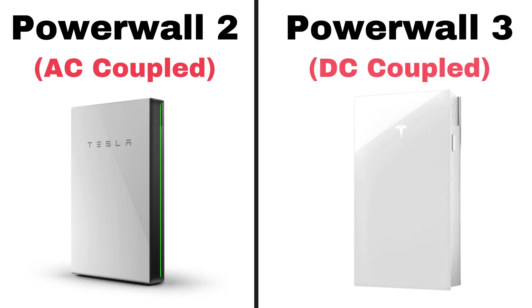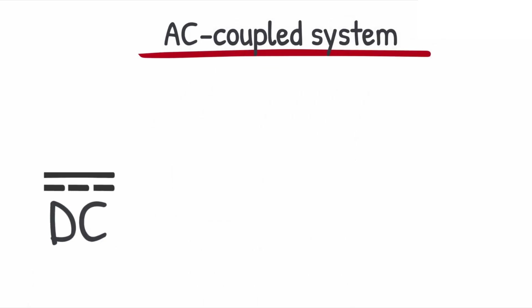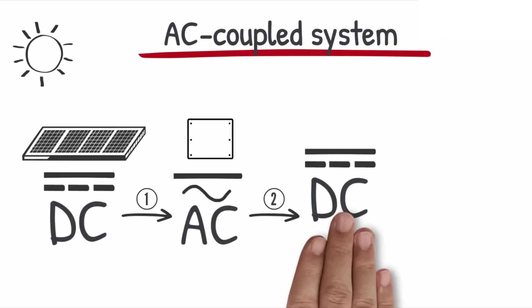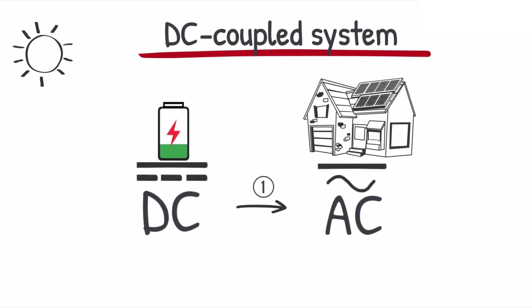Another change with the Tesla Powerwall 3 is that it will switch over from being AC coupled to DC coupled. Instead of just making a battery which they would sell to contractors or homeowners individually, you're now installing an all-in-one Tesla system. Previously with an AC coupled Tesla Powerwall 2, panels on the roof produced DC, then microinverters converted that into AC. But since batteries store electricity in DC, you must have another conversion, and then to power the loads in the house, you have to go back to AC. Not only does this cause you to have to invest in another inverter system, but you also lose about 3 to 4% of the power from the extra conversion loss. Now with the Tesla Powerwall 3, the DC power the panels produce goes straight into the battery and then is converted into AC to power the house.